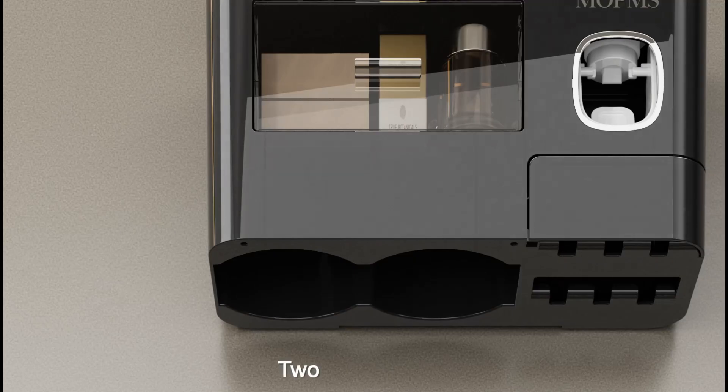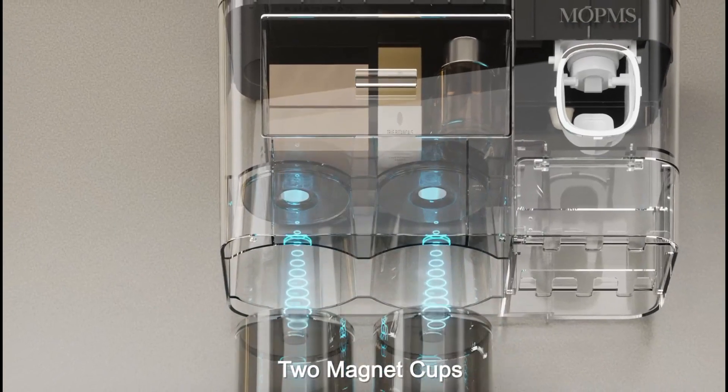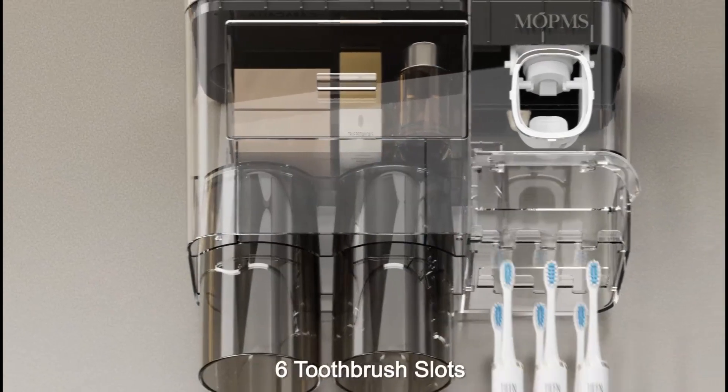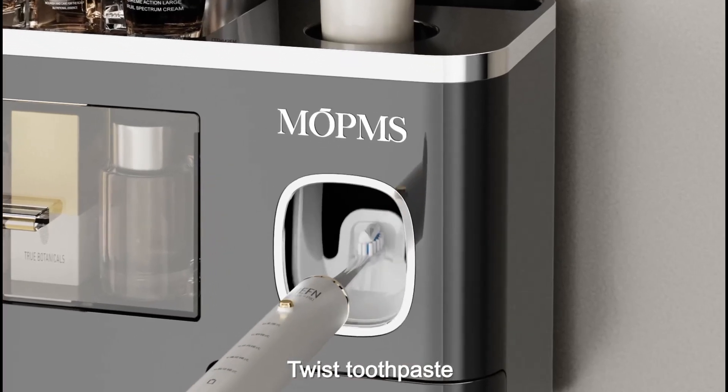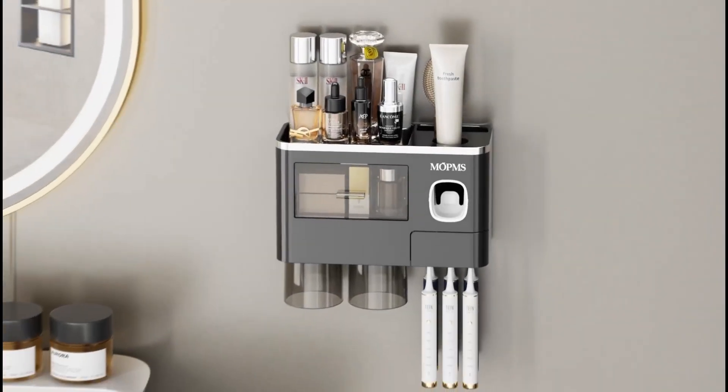5. This toothbrush holder is equipped with magnetic mouthwash cups and toothbrush slots, along with an automatic toothpaste dispenser. It also includes a large shelf and drawer for organizing items like creams, floss, razors, and mouthwash.